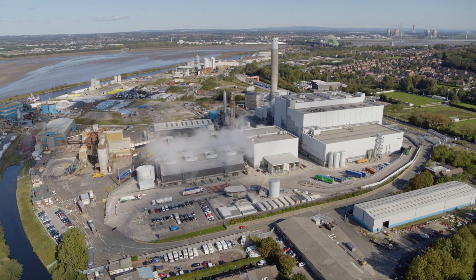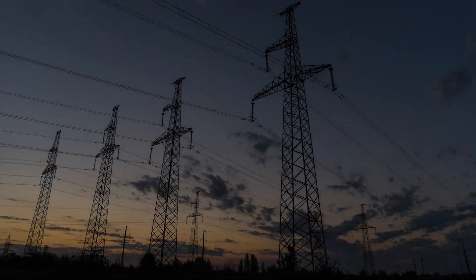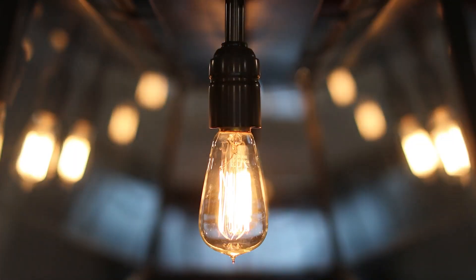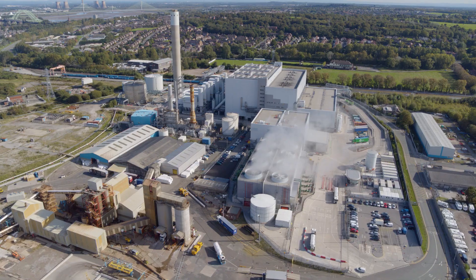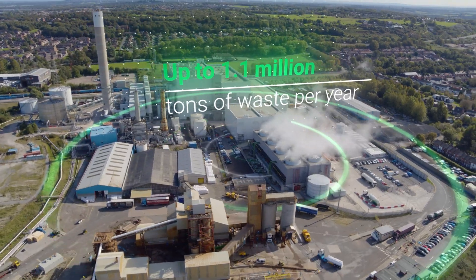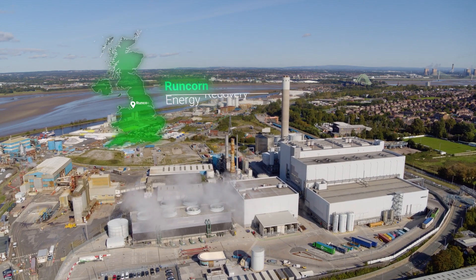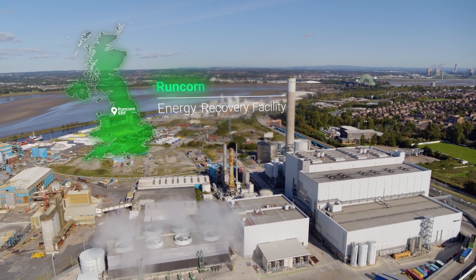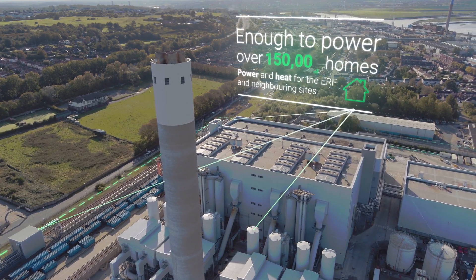Non-recyclable waste can be used to create low carbon power. At one of Viridor's state-of-the-art energy recovery facilities, we process up to 1.1 million tonnes of waste per year. Following a £452 million investment, our ERF in Runcorn is a pioneering, self-sustaining combined heat and power plant.